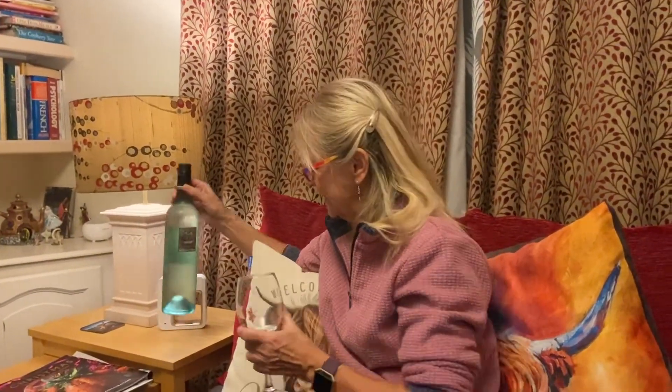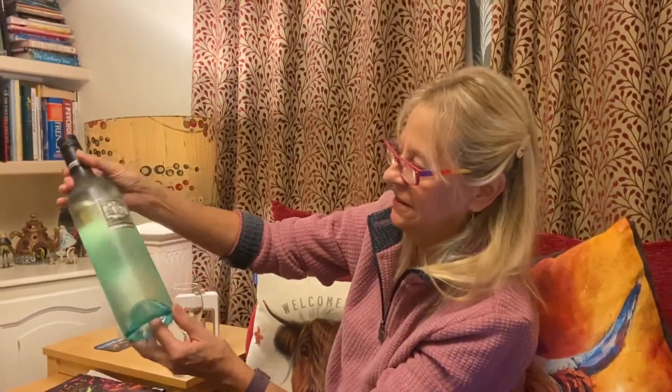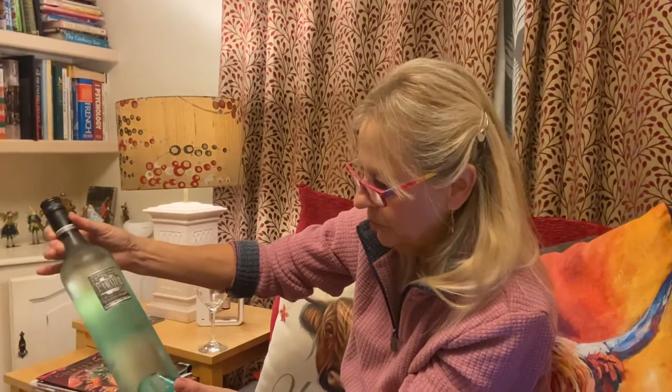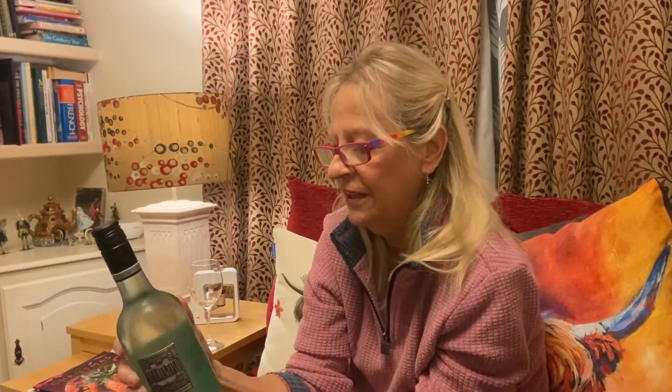Quite exciting, something very different for us tonight. I don't know if you can capture the color — it actually looks quite green there but it's actually crystal clear. It's new, it's a Vermentino, it's got a very unusual label — it's metal. I looked at it twice before we picked it up; I knew very little about it at first but found out a bit more.